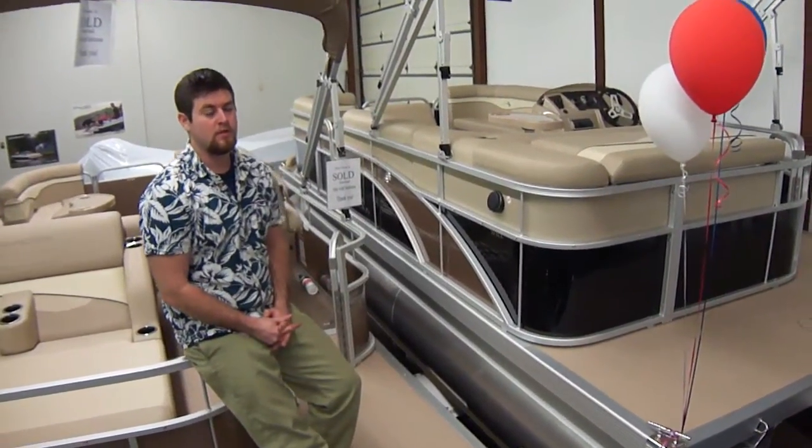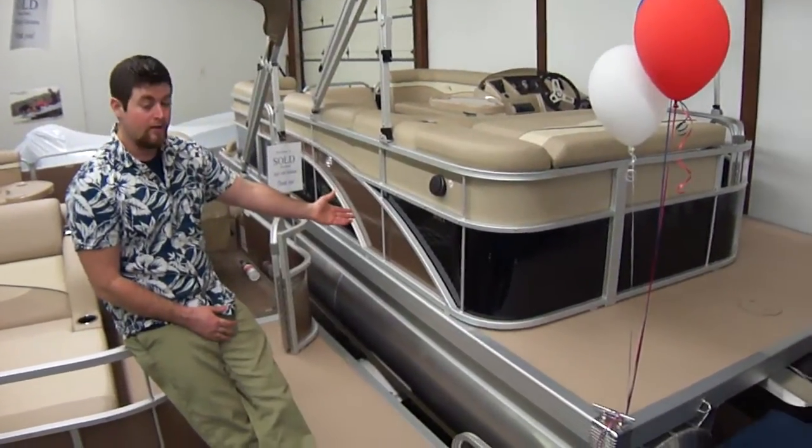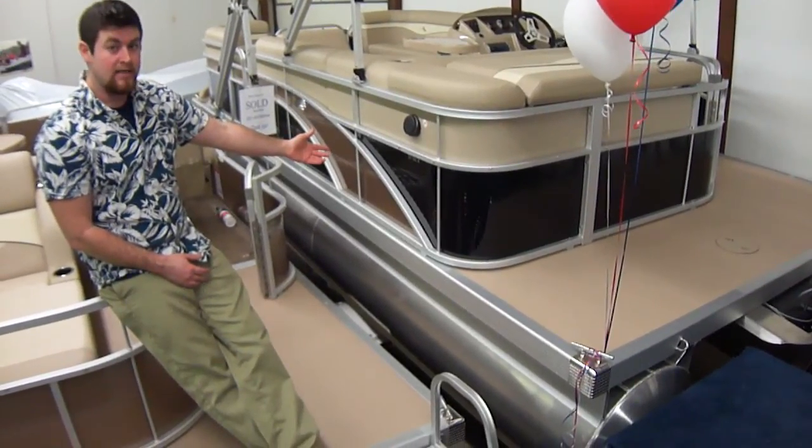Hi folks, Bart Barnes here with Clemens Boats. Right here we have a 2013 20-foot SLX Bennington.